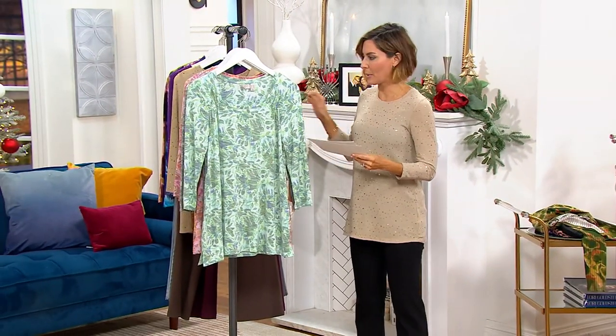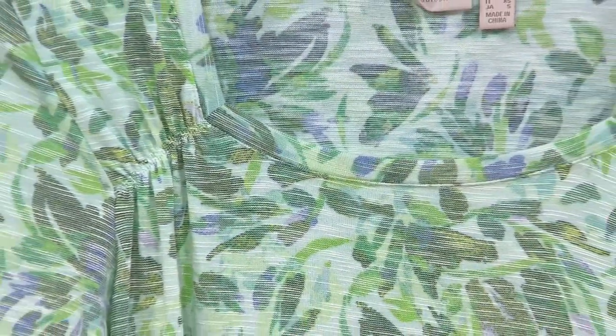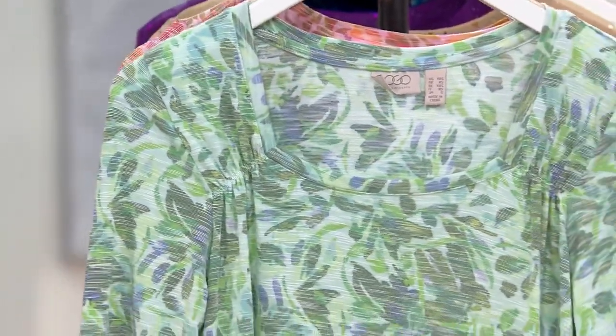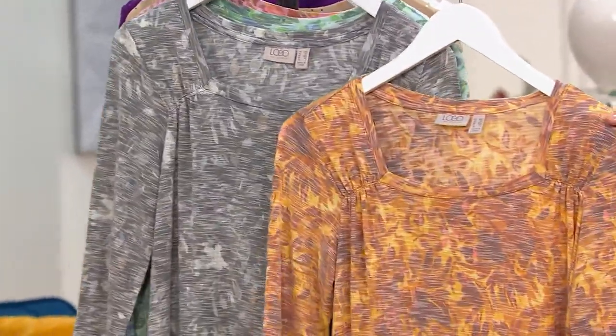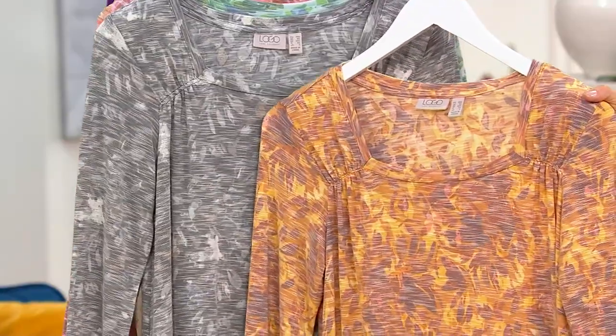We've got another item to chat about — this is our printed square neck top. I'm going to put some colors in the front that everybody needs to know about ASAP. Meet black and meet gold. The reason I want to throw them in the front — those are the ones that are $52.99.